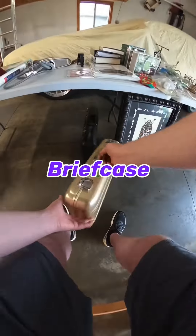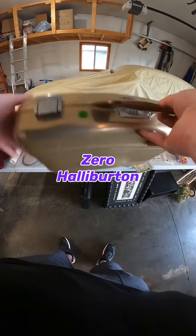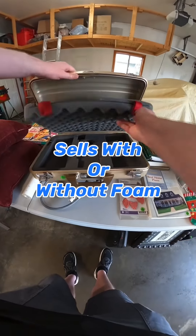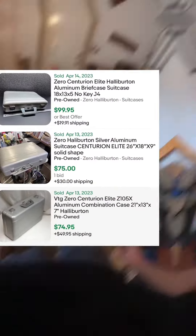Keep an eye out for this briefcase I found for only $4. This is made by Zero Halliburton. Brand new these cases cost around $400. This one sells with or without the foam pre-owned on eBay for around $75 to $100. Score!